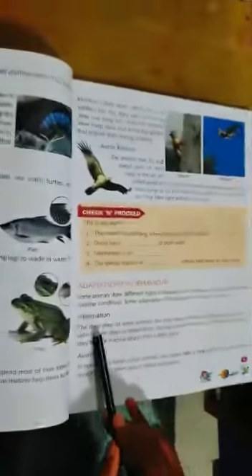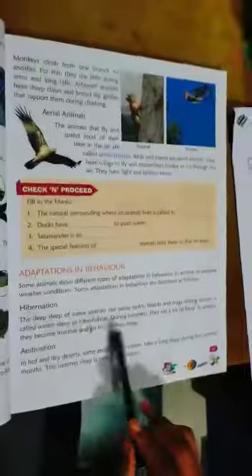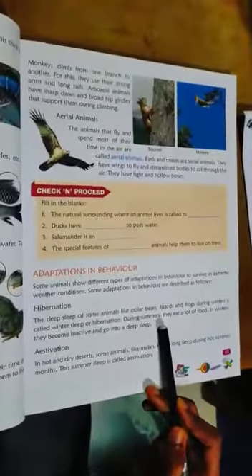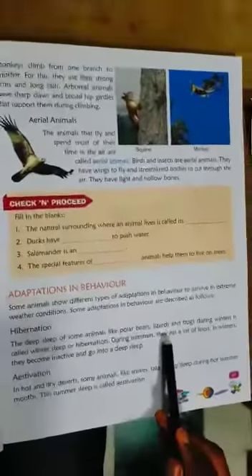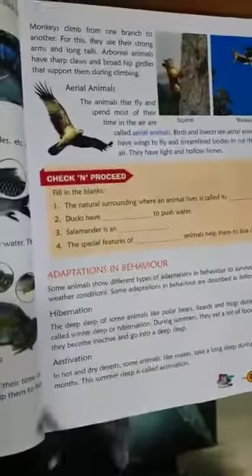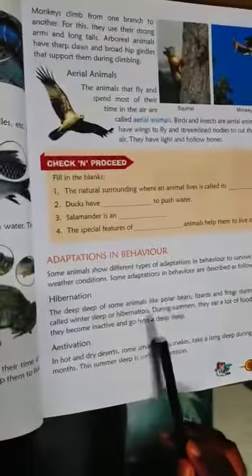First, hibernation. Polar bears, lizards, and frogs show hibernation. During summer, they eat a lot of food. In winter, they become inactive and go into a deep sleep — this is called winter sleep or hibernation.